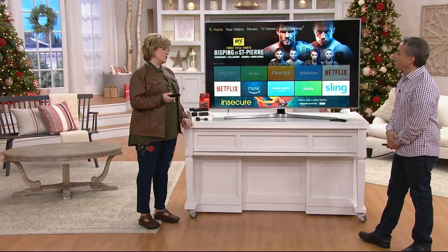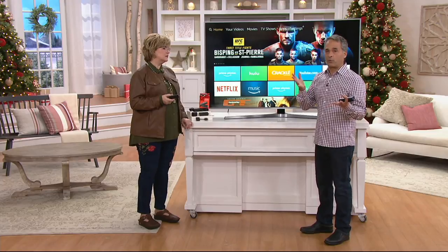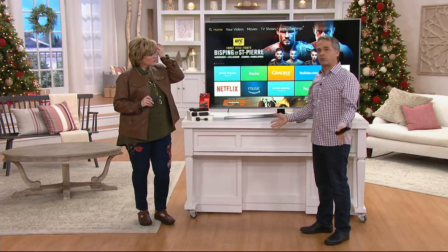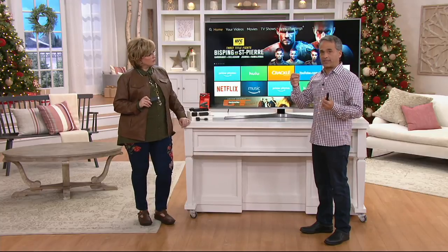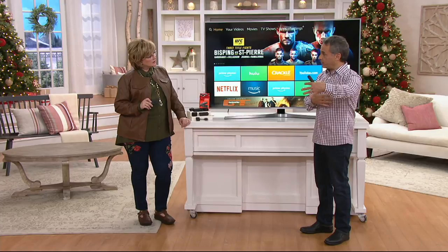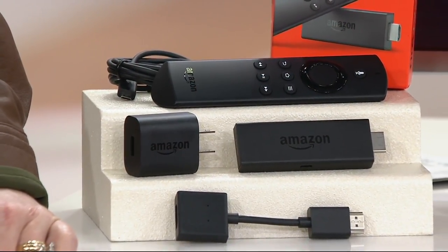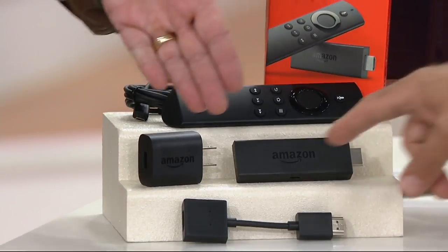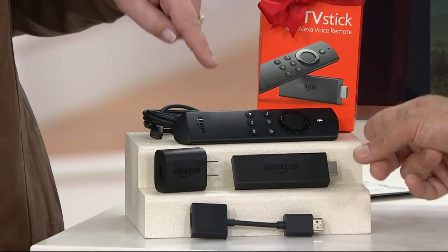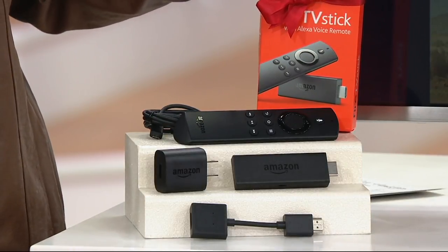What kind of TV do I have to have for this to work? You need a television that has an HDMI input. If you've bought a TV in the last 10 to 12 years and you've got your cable plugged in through HDMI, it works. The big box TVs and older tube TVs don't have HDMI. The other plugs you see are simply the power cables. This plugs into the side of your TV, and then the remote gives you everything you need to find and access content.